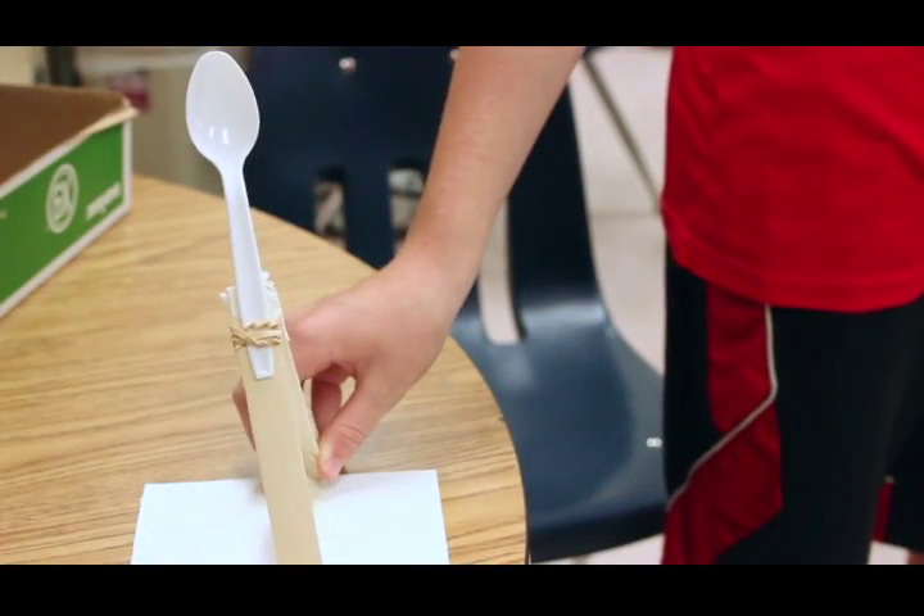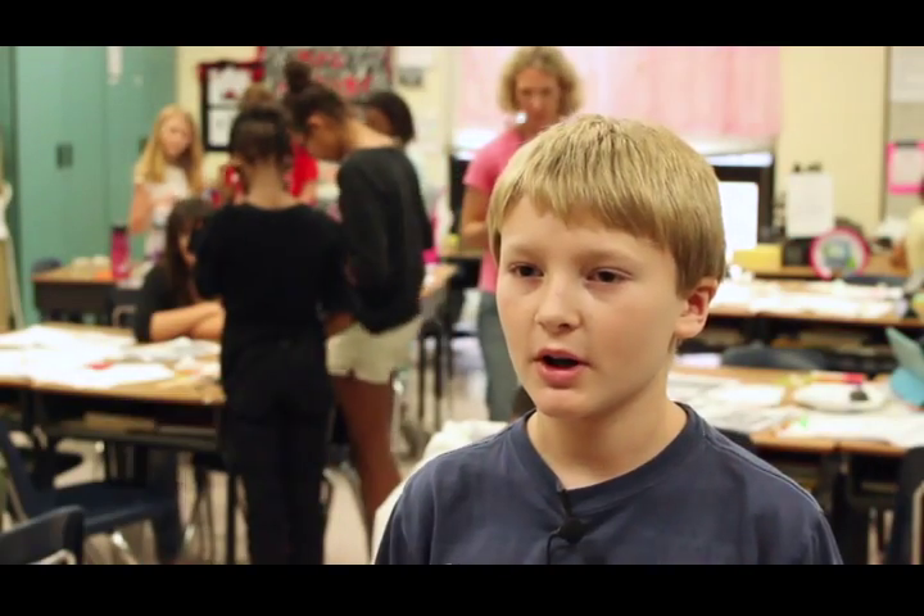I think the spoon might just be tilted a little too far so it might hit down too low. But other than that, we're pretty good. We're having a lot of fun.